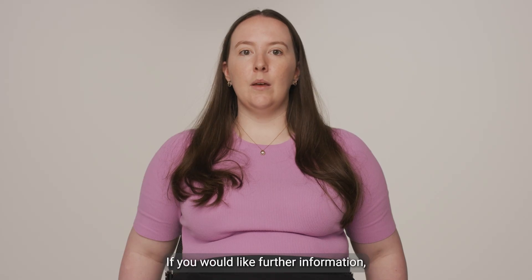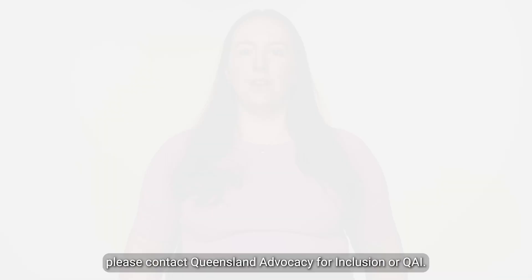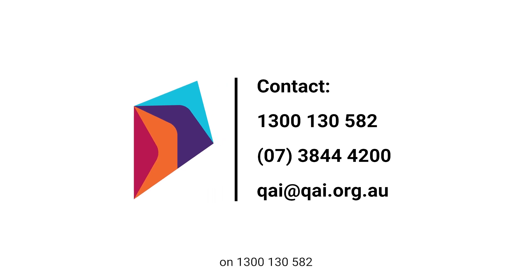If you would like further information, please contact Queensland Advocacy for Inclusion, or QAI. QAI can be contacted via phone on 1300 130 582 or 07 3844 4200.